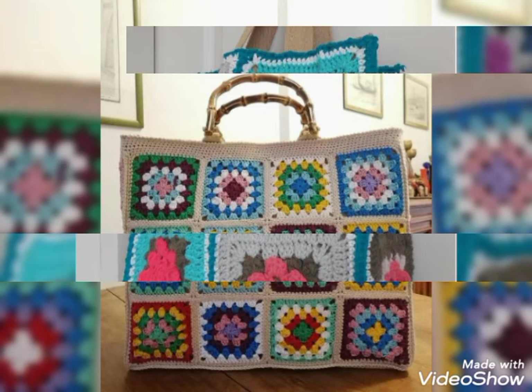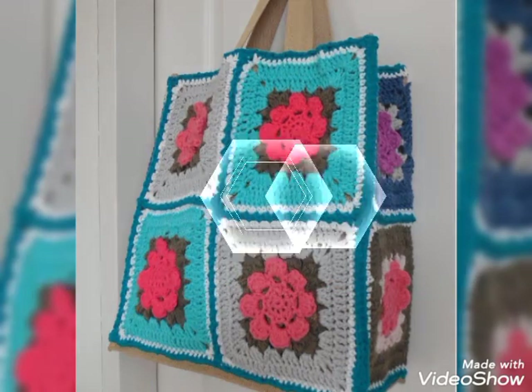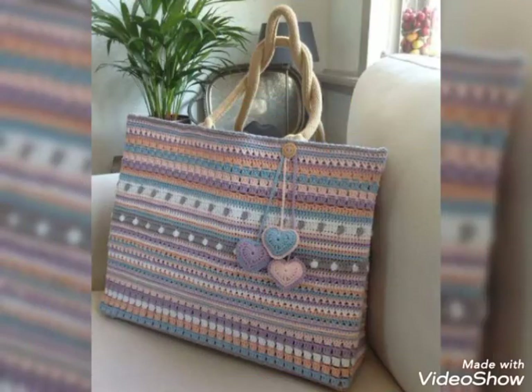Friends, if you know crochet work, then you can see the design of crochet work. If you don't know crochet work, then you can also see and learn the crochet work.